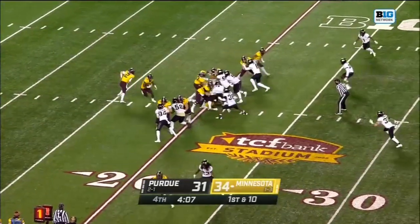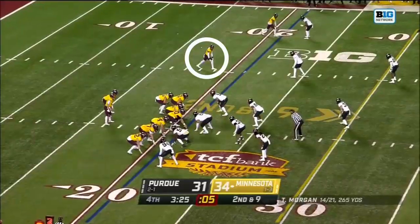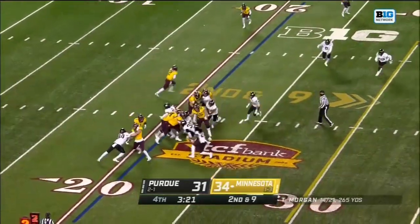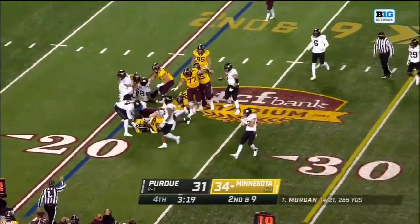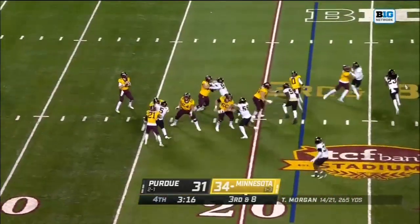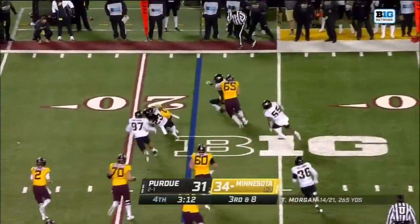New — three timeouts remaining. And Cam Wiley — Wiley's tackled. Here he comes, Morgan back to throw, safe throw to Bateman, trying to spin away from Corey Trice.